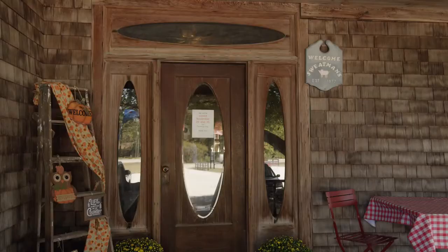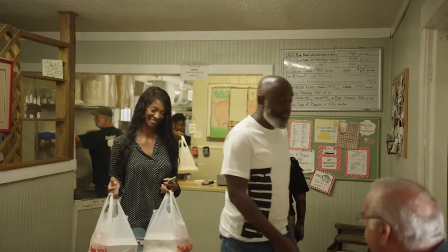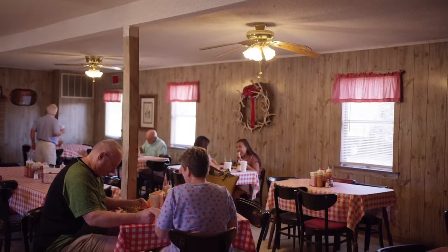We are in Holly Hill, South Carolina, which is hard to find — you might have to Google it. You're at Swetman's BBQ, which is a local landmark in this area, but folks come from all around to eat with us.